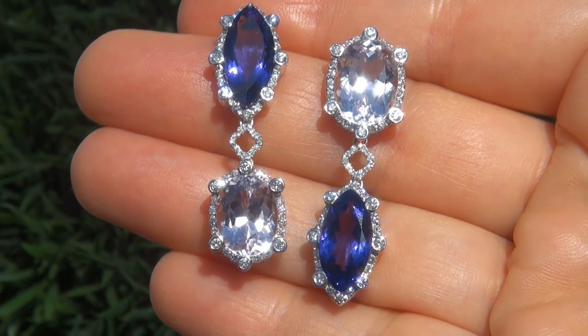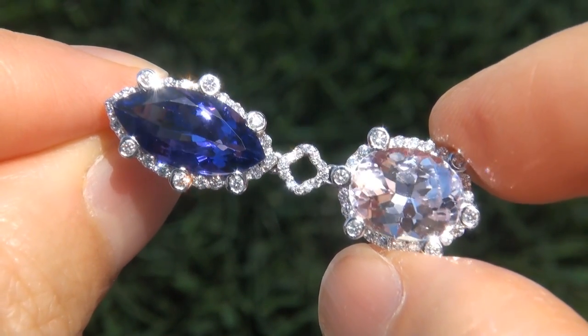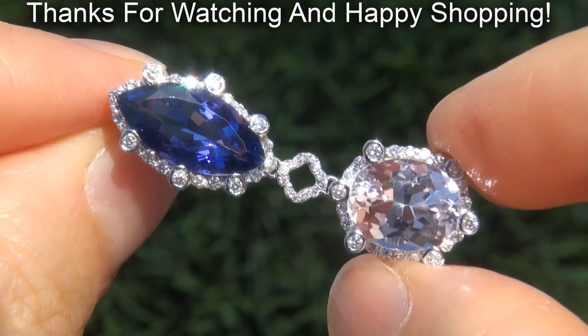We are so confident that you'll be completely delighted with your purchase that we insist on paying for the return shipping if you choose to send it back. Thanks for watching and happy shopping!